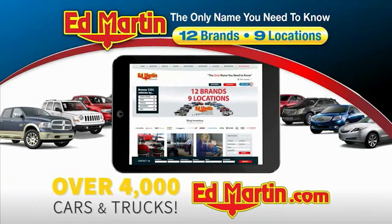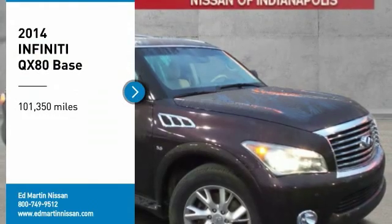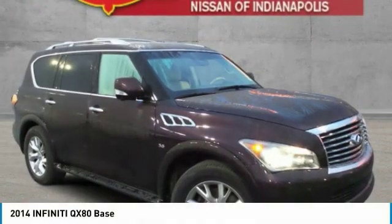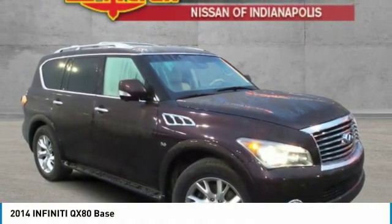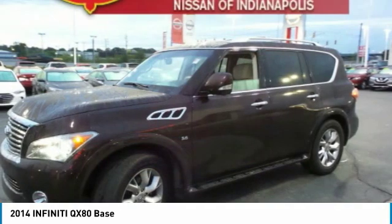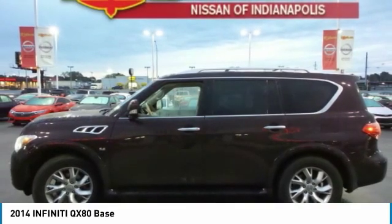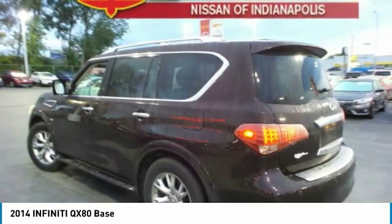You can also shop over 4,000 more cars and trucks online at edmartin.com. Make a great choice today with the 2014 Infiniti QX80. If you are in the market for a full-size luxury SUV with all the latest technology to make driving easier, look no further than the Infiniti QX80.